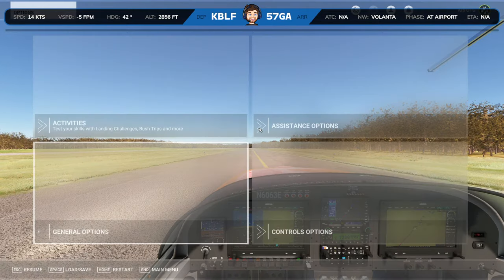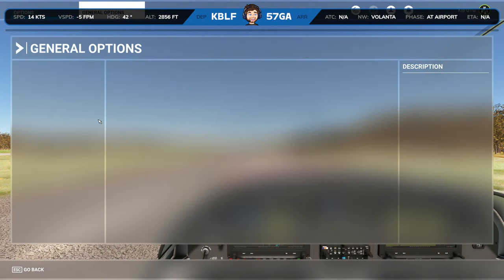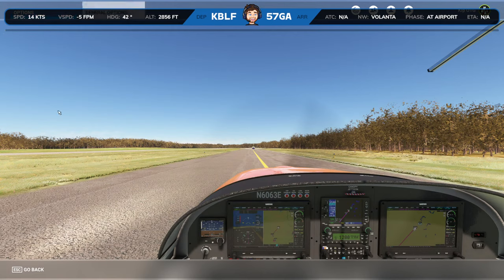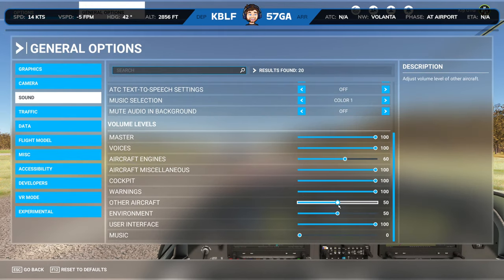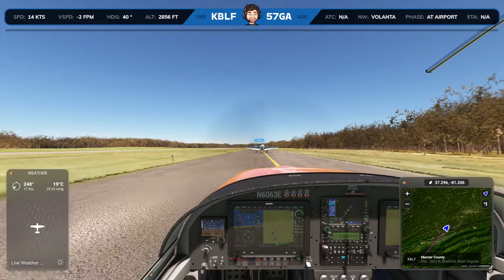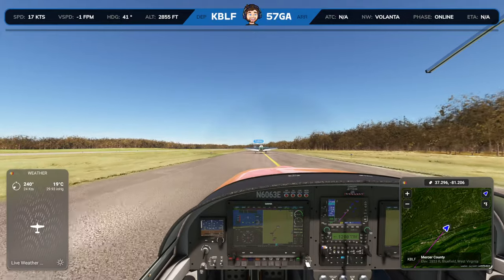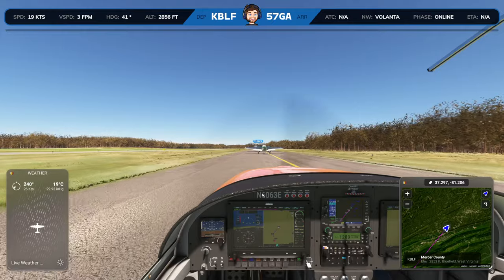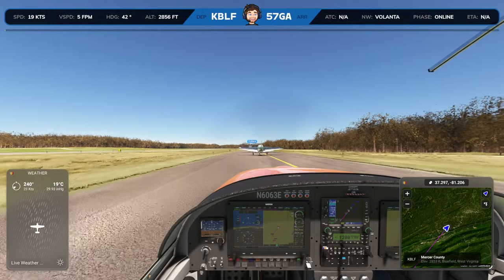I feel like the engine is too quiet, so let me do my ritual sound settings. I never know how high to put the environment and other aircraft sounds — sometimes if you have crazy wind it's just a little too much. All right, that's a little better. Lights are on, fuel pump works. We're going to take off and go southwest.